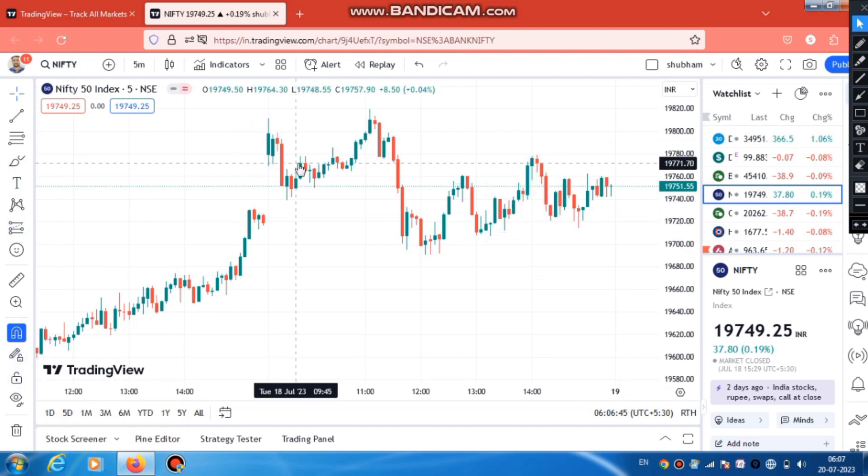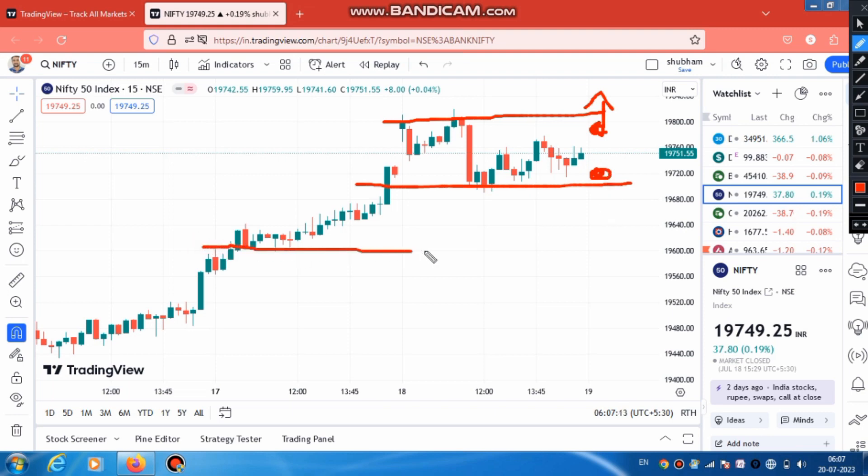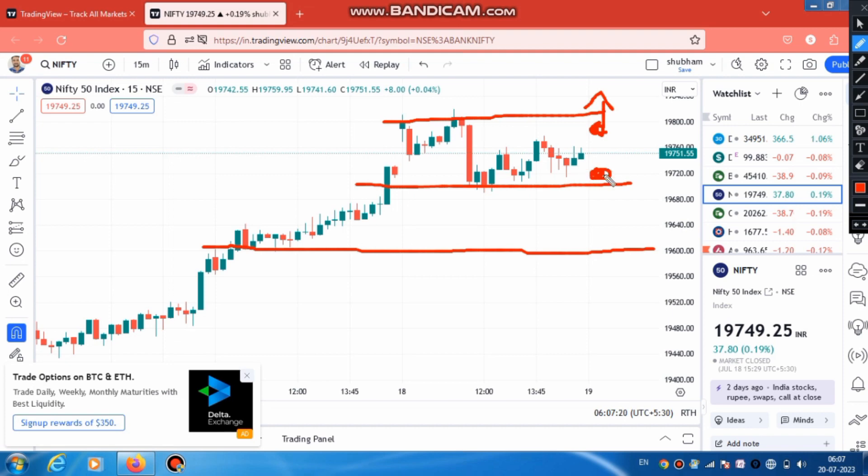We will see it in the 50-minute candle. In the 50-minute candle, the market is holding on one level. Tomorrow morning, if the market is flat or opens gap up, then we will go to the gap-up and plan to continue buying because the market will go out. When we talk about selling, the market should open gap down — otherwise there will be more gap down. The level of 19,600 is key here. If the market is flat and open, we will see selling pressure below. So we will plan to buy on flat or gap-up; otherwise we will plan for selling.